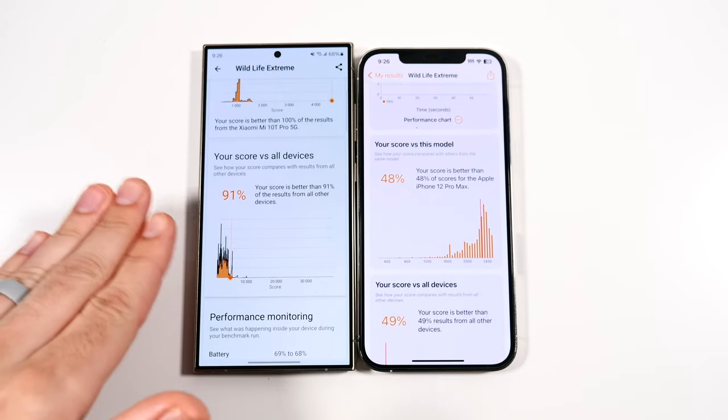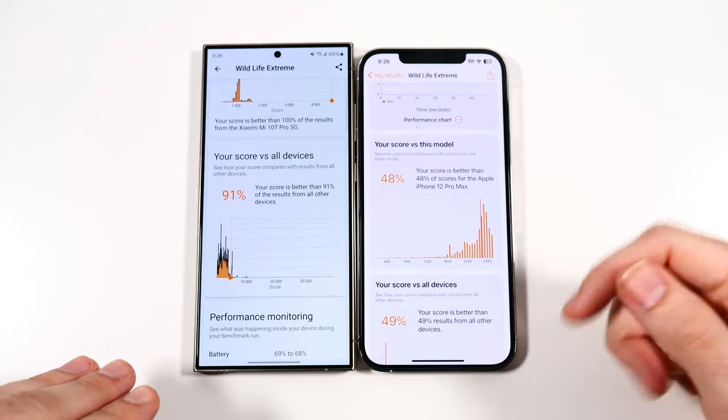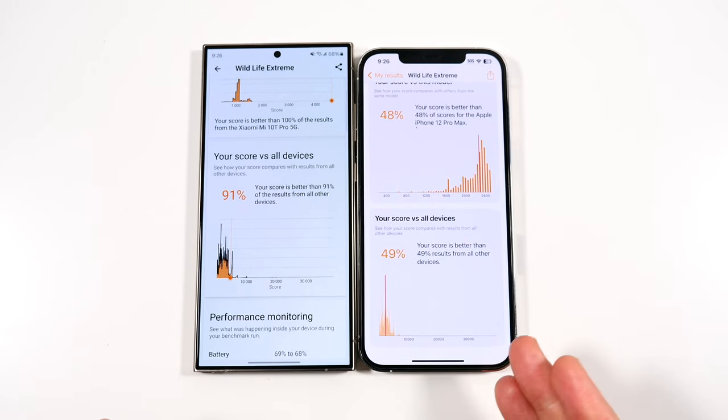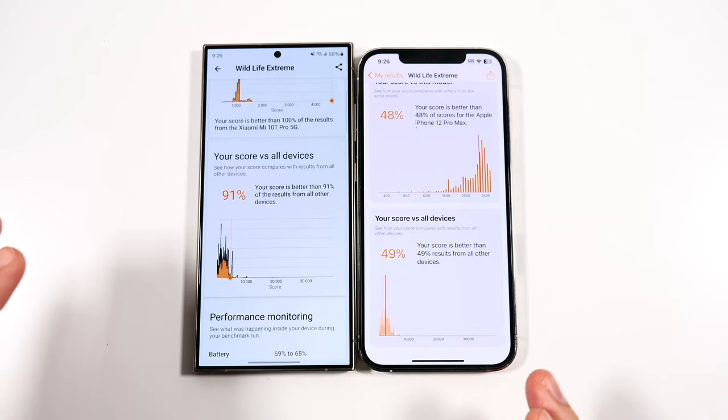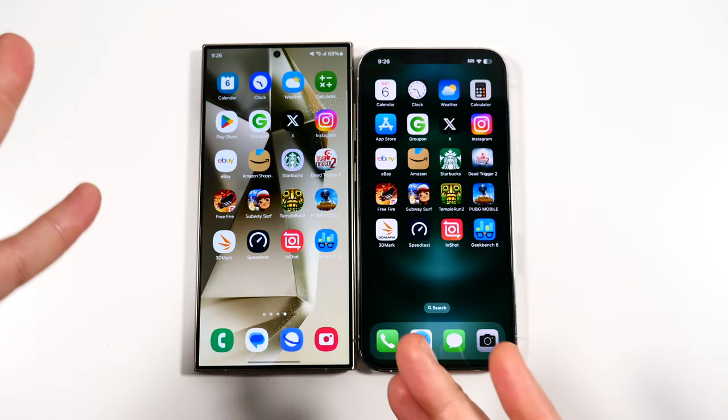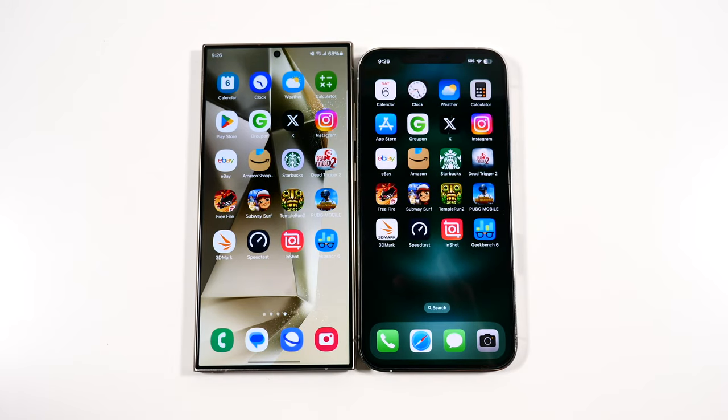The S24 Ultra scores better than 91% of all devices, while the iPhone 12 Pro Max is only better than 49%. While the iPhone is still a very good performer, it is absolutely crushed by the Samsung in the GPU. This will definitely be a big update if you want to do some gaming as well.